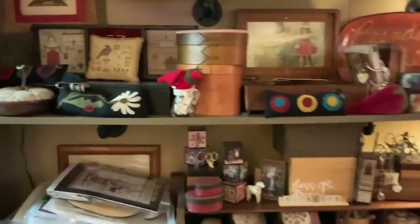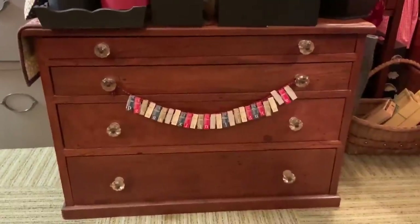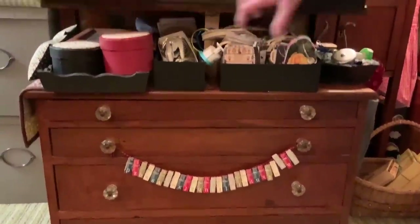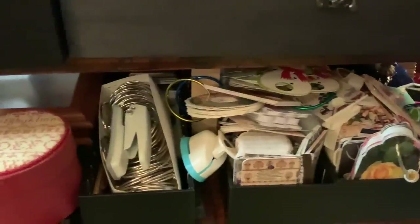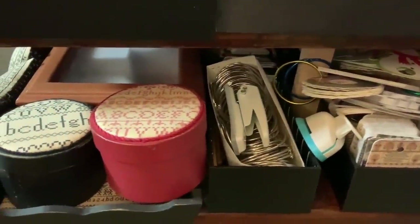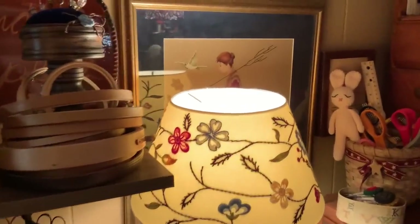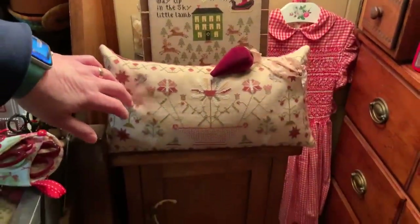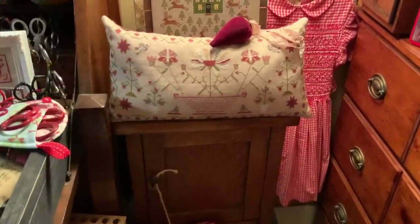Down here, below these black boxes, I have a thread cabinet that my daughter Megan found. I have various supplies in here — craft supplies, wool, felt. Here are a lot of my floss cards that I have been gifted with. I'll show you where I keep the majority of them. Over here in this corner, this was stitched by Heidi Moore for a Christmas exchange. And this is by Chessie and Me — I can't remember the name. There's a sampler that goes with it, and this is the pillow that I stitched as well.